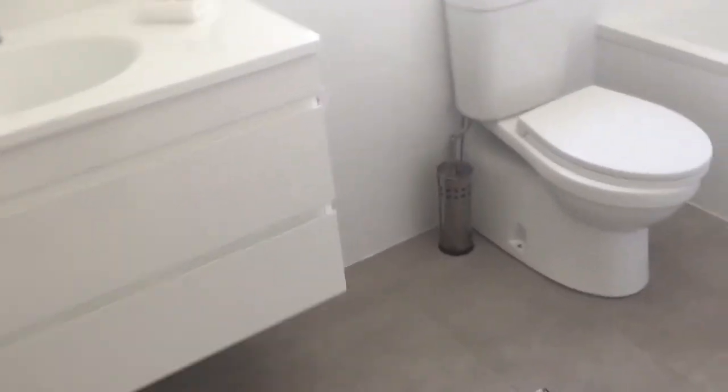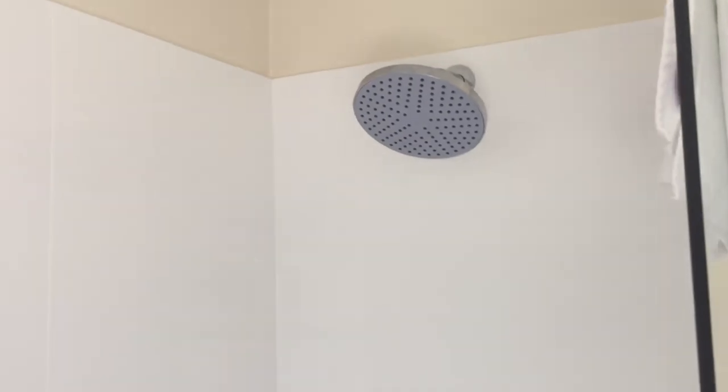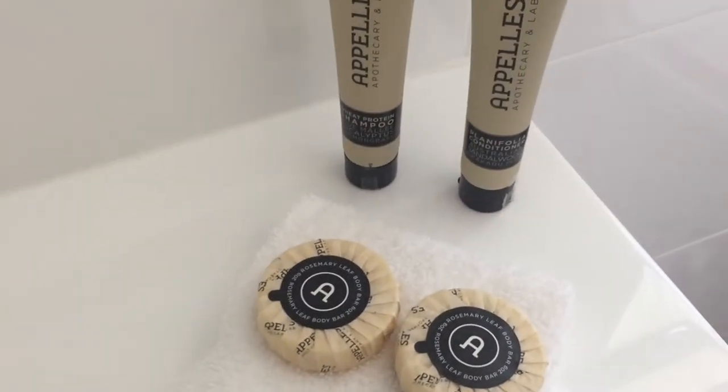At the end of the hall is the main bathroom, which is recently renovated and is the newest part of the cottage. It has a bath with an overhead shower, which is quite a nice shower head, and then of course you have your vanity, toilet, and all of the amenities that go with that.